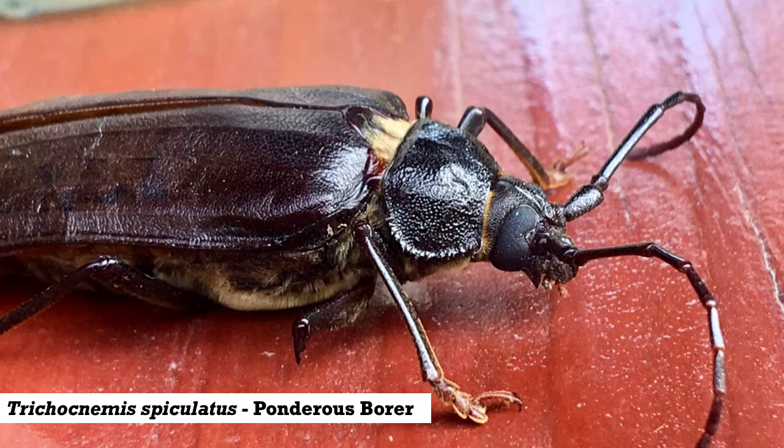These beetles are known for their really long antennae. These antennae are often as long or longer than the length of the insect's body.